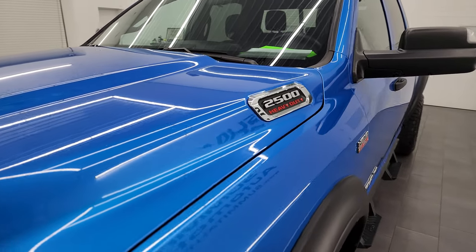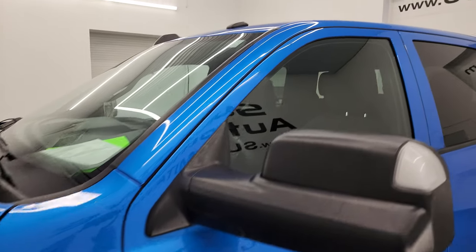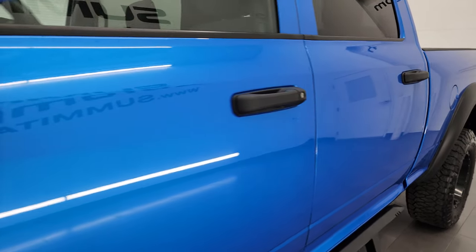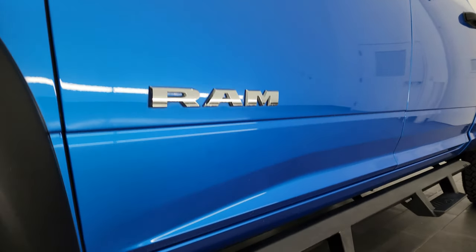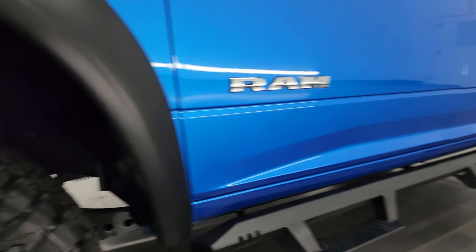Hydro Blue Pearl is the color. I shoot all my videos in 4K and if you like the video, you can subscribe to my YouTube channel at youtube.com/SummitAuto. Click the bell notifications to get updates on the videos I do each and every day, as well as having access to one of the largest catalogs of vehicle and heavy duty truck walk-arounds on YouTube.